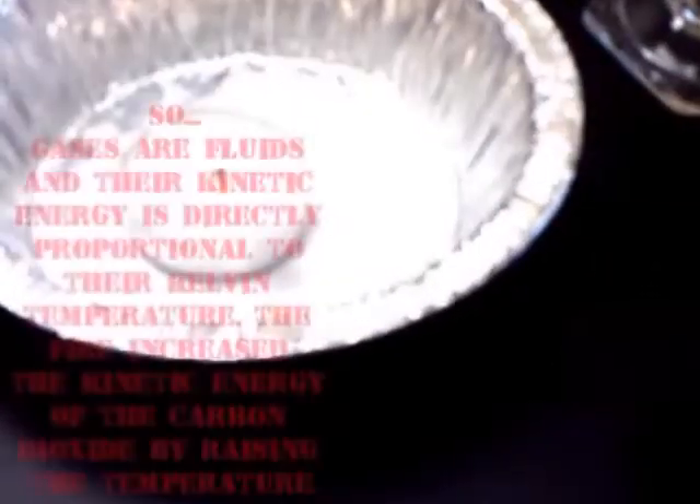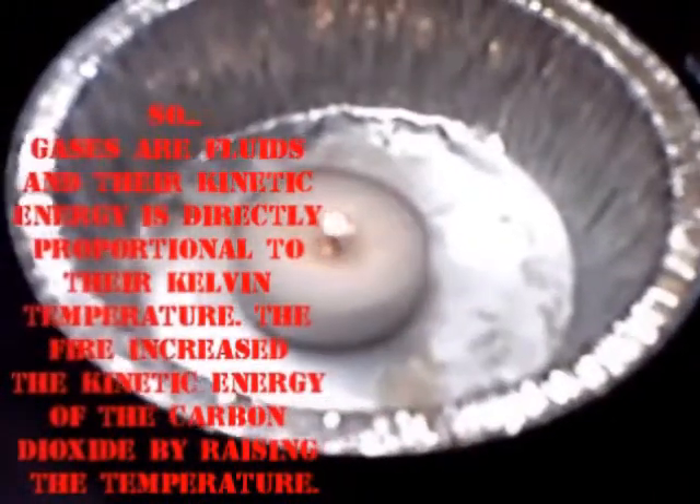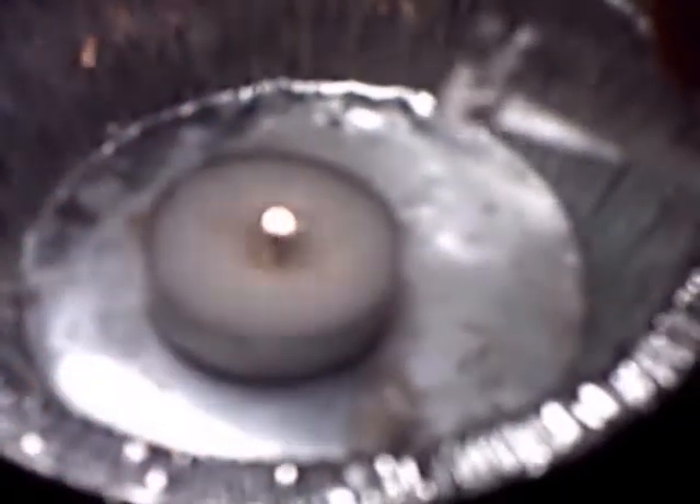This can happen because it's a proven fact that gases like carbon dioxide are fluids, and their kinetic energy is directly related to their Kelvin temperature.